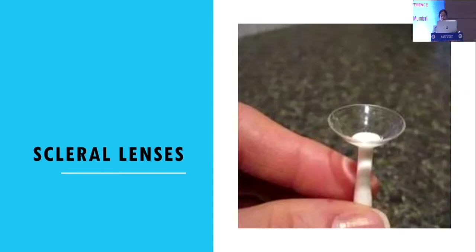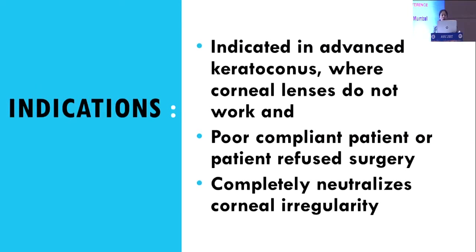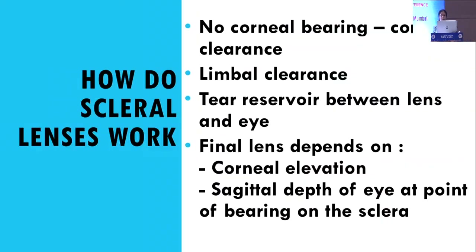Scleral lenses are preferred because they provide comfort equal to or better than soft lenses, and vision equivalent to RGP optics. They can also be used for eye health conditions like dry eye, epithelial defects, and ocular surface diseases, and are usually not lost. Indications include advanced keratoconus where other contact lenses do not work, poor compliant patients, or patients who refuse surgery. When a scleral lens is inserted, three zones are formed: no corneal bearing, corneal clearance, and limbal clearance, with a tear reservoir between the lens and the eye. The final lens depends on corneal elevation and sagittal depth at the point of scleral bearing.